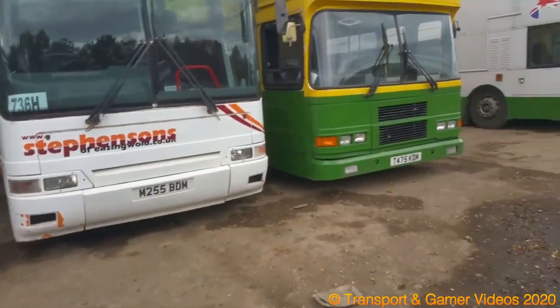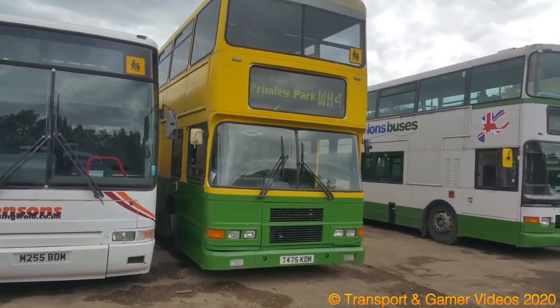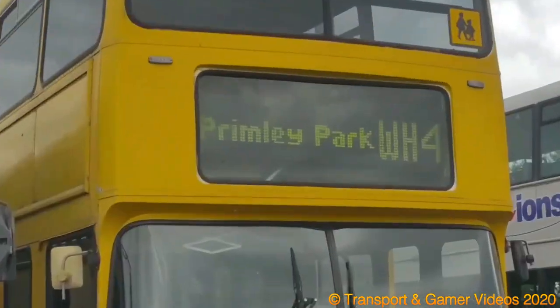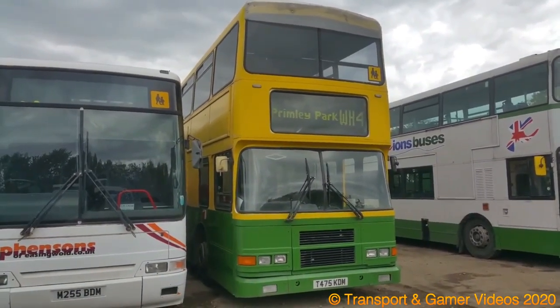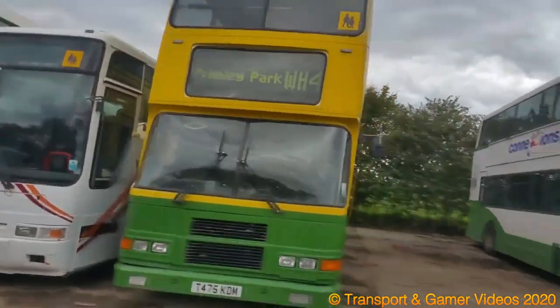M-Reg Forth B-10. Here's T-475 of — Primley Park. It's got Leeds on. That's in Leeds, Primley. Forth Olympian X-Dublin.